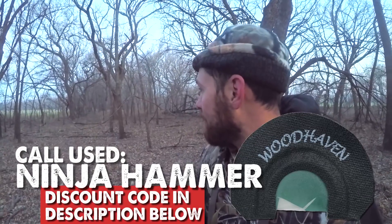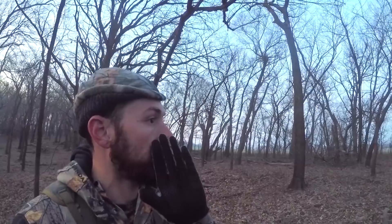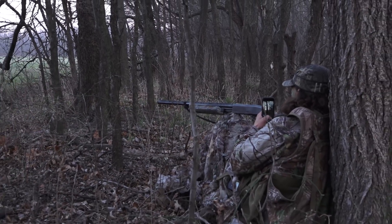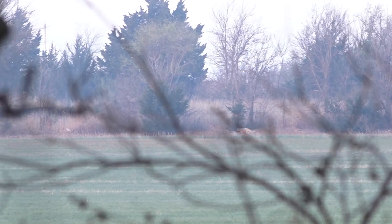I've been scratching in here a bunch. They're gobbling good. I'm going to shut up on them now. They know we're over here, so hopefully they'll see that decoy come into the edge of the field.